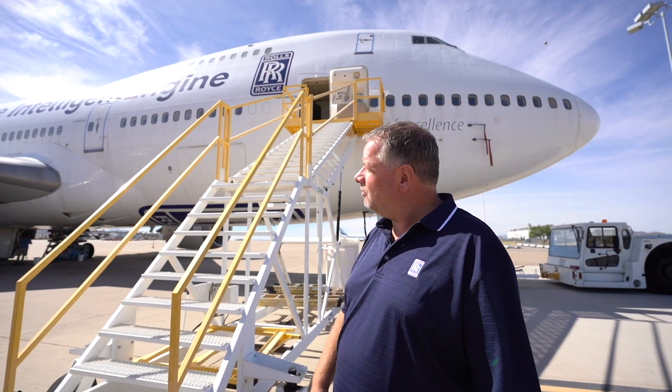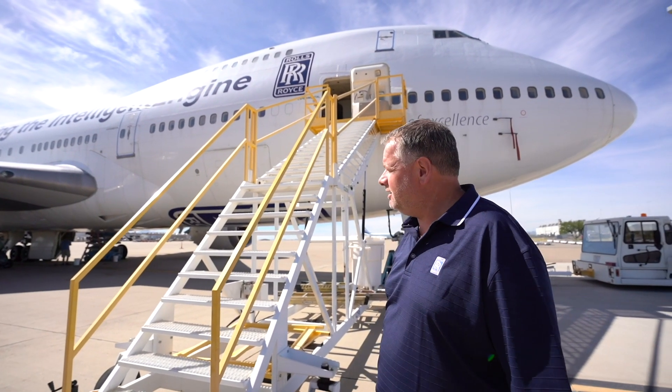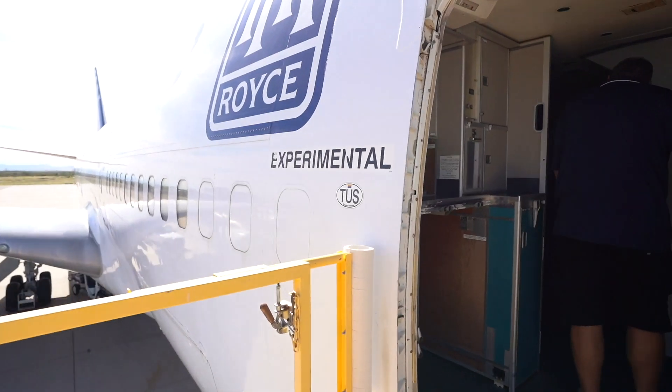This is Charlie, all the way from Derbyshire, all the way to sunny Tucson. This is our Rolls-Royce 747 flying testbed, and I'm about to give Sam a tour on it. My first time walking on board a 747 testbed — my favorite airplane, the 747.